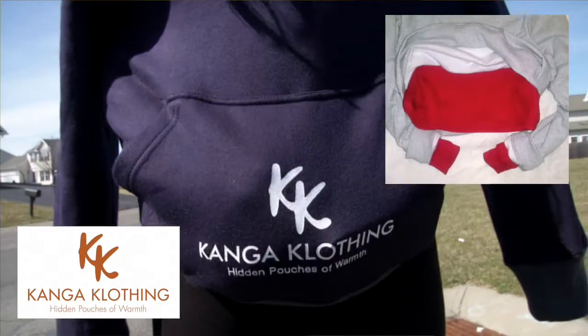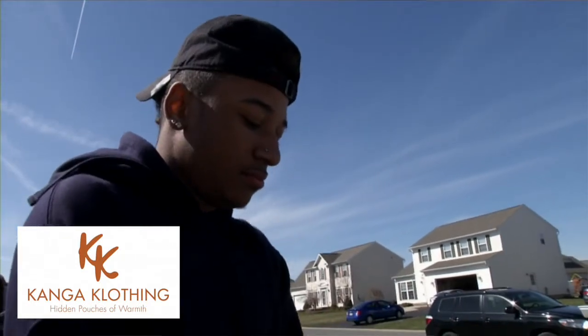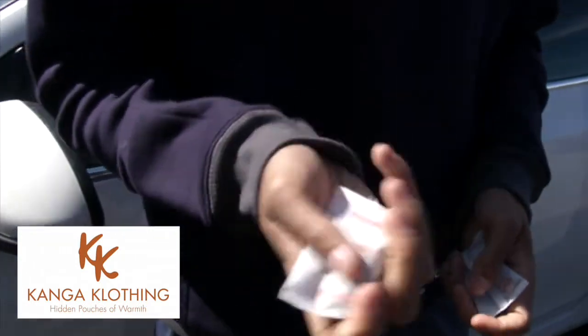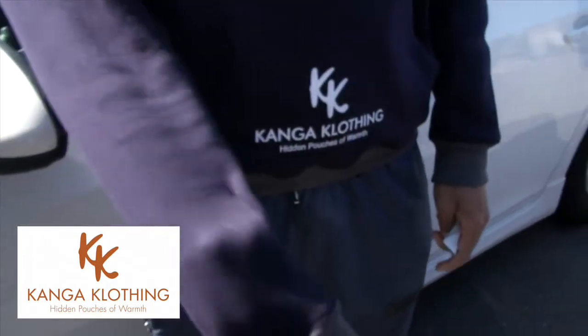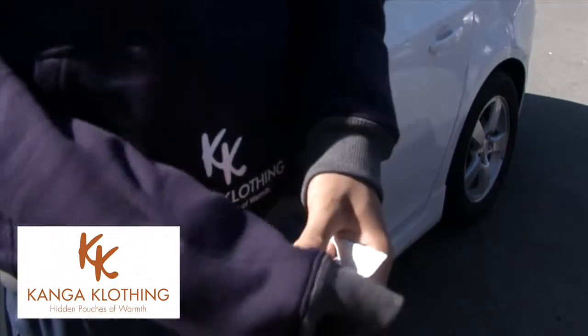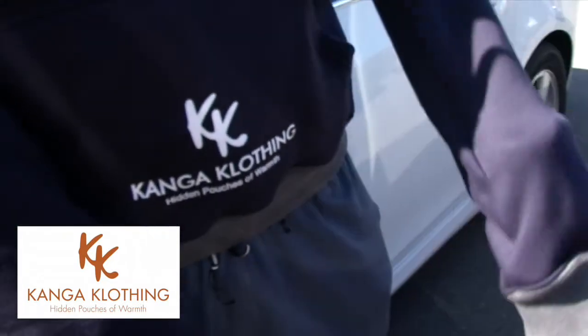The hidden pouch has a slot for a hand warmer to keep your extremities nice and warm. Kenga clothing also has a pouch used as a glove inside the sleeves, so you can put your hand inside the pouch to keep them nice and warm, and you can also slide in a hand warmer to stay extra warm.